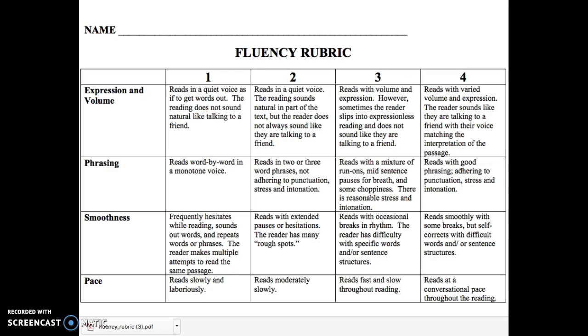Hi parents and students, this is one of the two fluency rubrics that I want you to utilize. This is a great one because it has four different categories, from expression all the way down to pace, and there are four different levels. Level one is the area that needs the most growth, and level four is right where we want you to be.